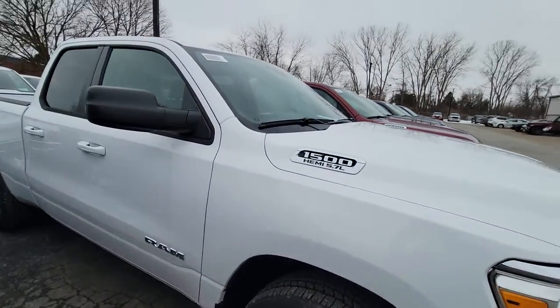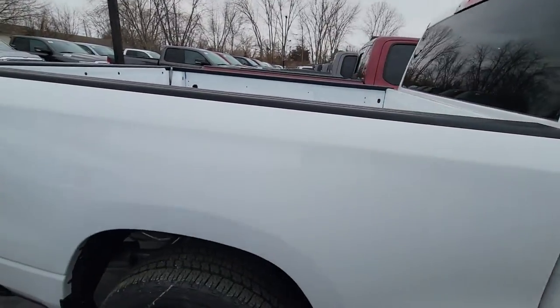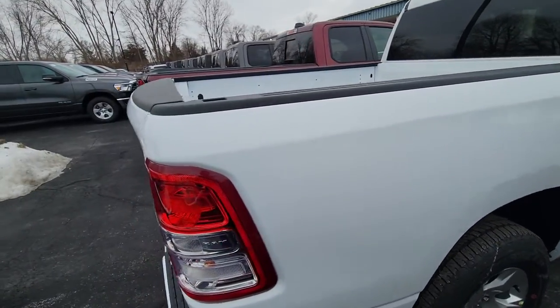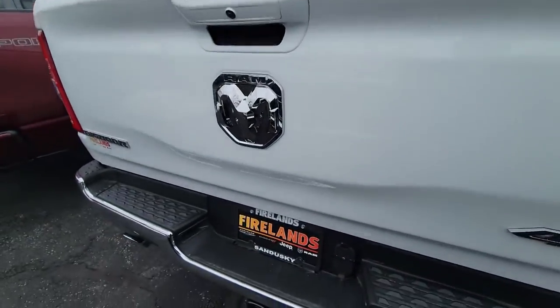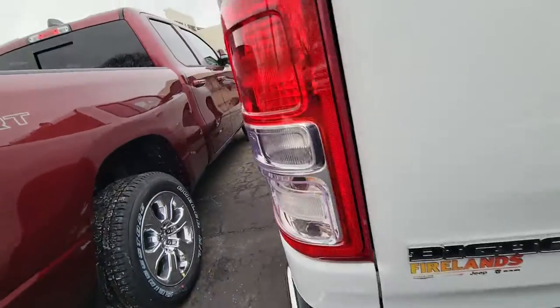Hi Ralph, this is Mike with Firelands Chrysler Dodge Jeep Ram, showing you the Ram 1500 you're interested in. It's a white quad cab with a six-foot-four bed, four and seven-pin connector, and a receiver for towing.